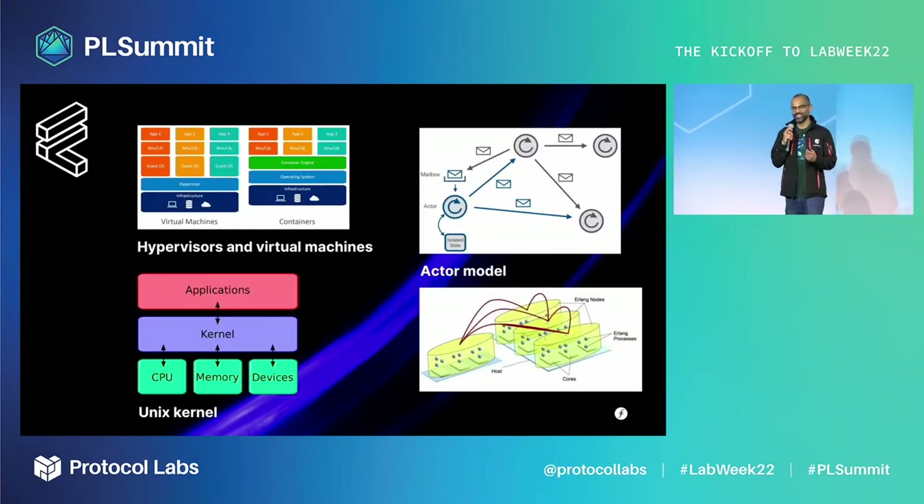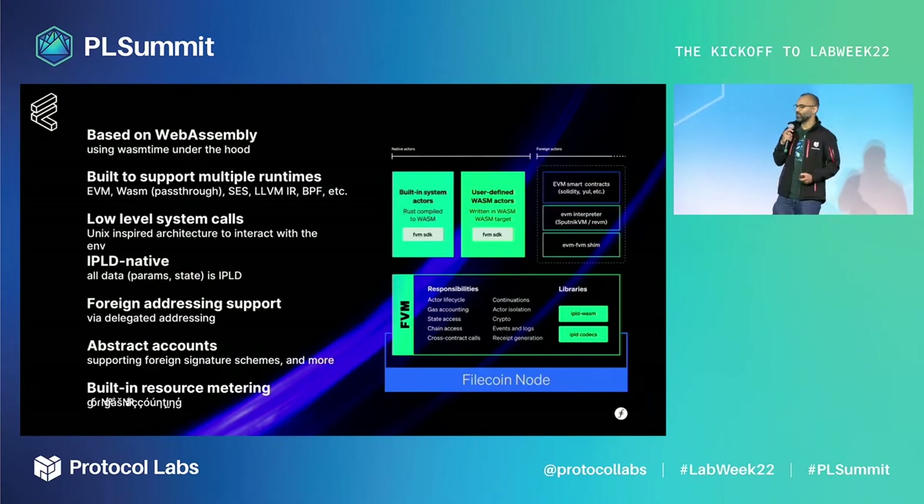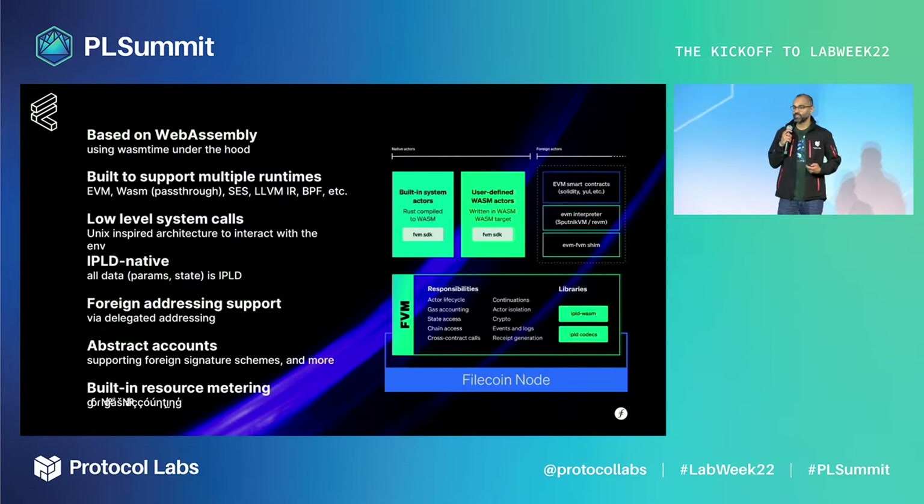On the technical front, when we conceived the FVM we envisioned a system that could host multiple runtimes and serve as a seamless conductor between them, drawing inspiration from hypervisors, the actor model, and the Linux kernel. The FVM is based on WebAssembly and can power multiple runtimes like the EVM, secure ECMAScript, and more. Each actor runs in isolation and can escape its sandbox through syscalls inspired by Linux. All data managed and exchanged is IPLD data, supporting foreign addressing and foreign signature schemes. We expect many of these ideas will make it onto IPVM.